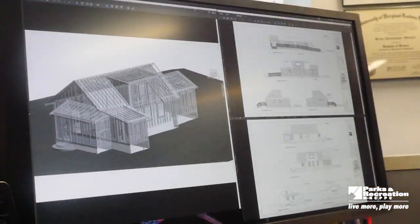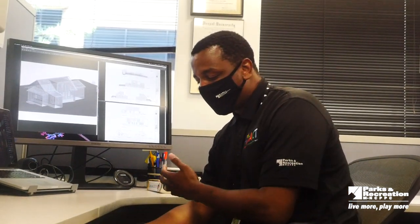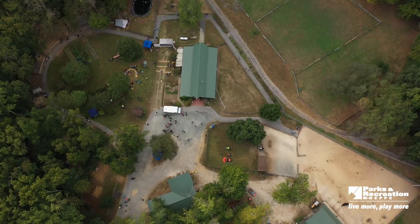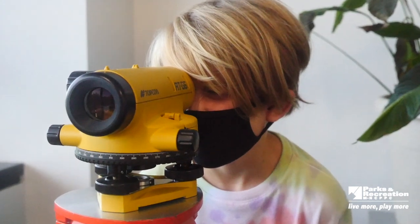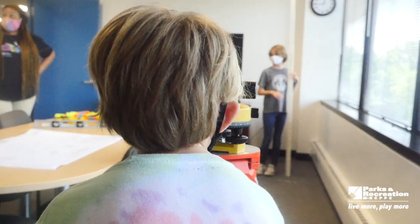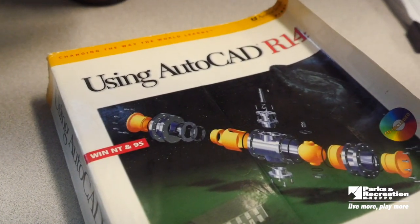Technology is used by design consultants, engineers, and architects to develop facilities throughout Prince George's County. They use 3D modeling, drones, and other virtual reality type equipment to develop drawings, taking them from a plan view to a 3D view as you see here on the screen. Software like AutoCAD and ARCHICAD are used when doing those activities.